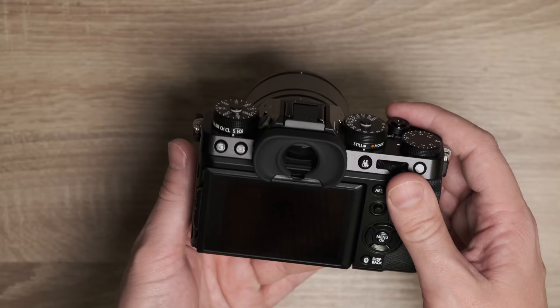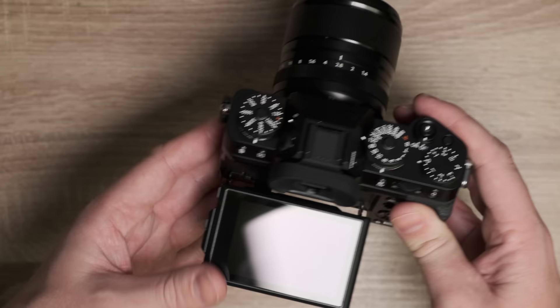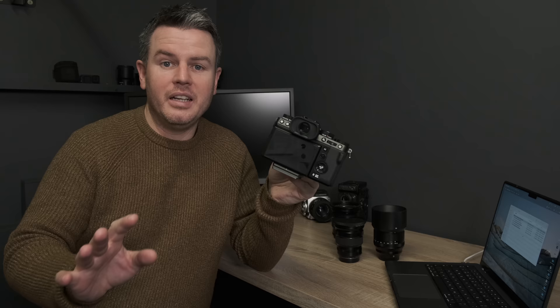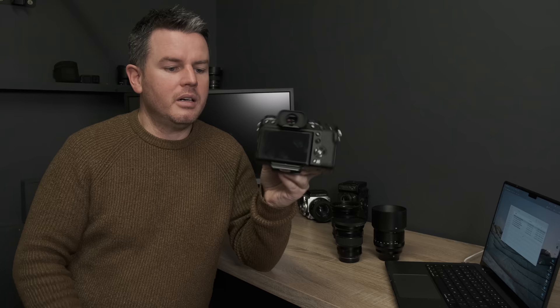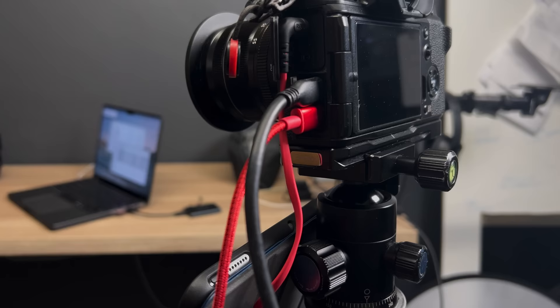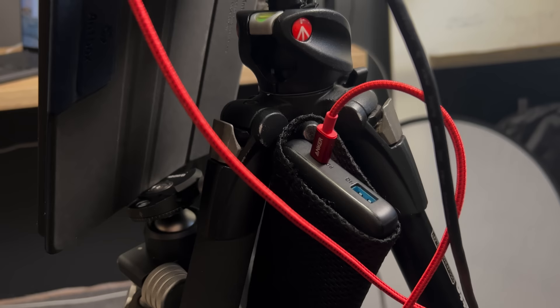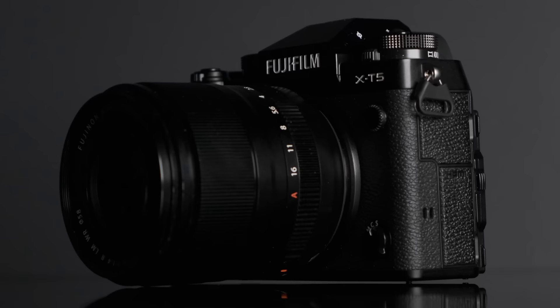I'm delighted with the tilting screen — absolutely perfect. I've done street photography, landscapes, and commercial events with it. I hate flip screens for photography. I've also done some video — filmed a concert with it, left it running at the front, worked great. I always plug in a USB-C PD power bank through the side door when filming, so I don't have to worry about changing batteries every half hour.